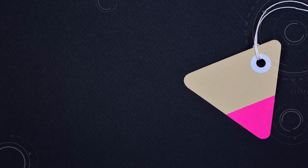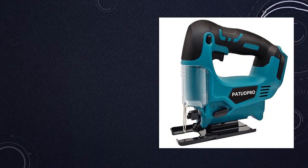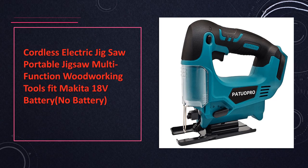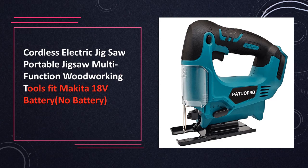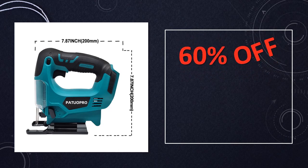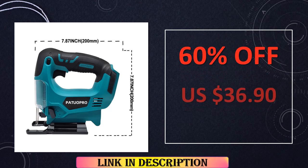At number 4: Cordless Electric Jigsaw. Enjoy portability and efficiency with this cordless electric jigsaw, compatible with Makita 18V batteries. Perfect for on-the-go woodworking tasks, its brushless motor ensures reliable power delivery, while the quick blade change feature enhances productivity and convenience.